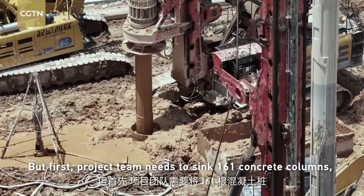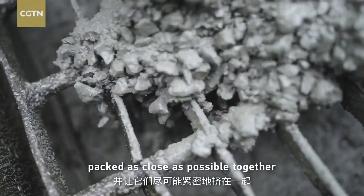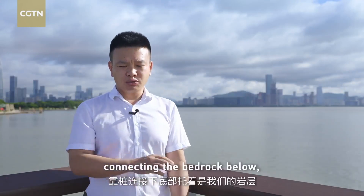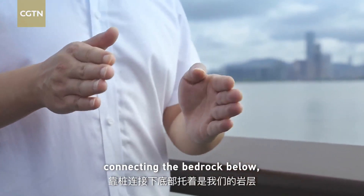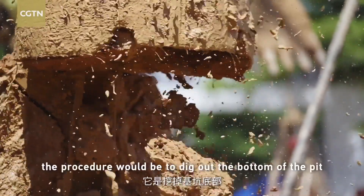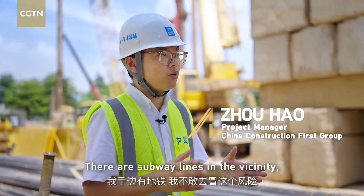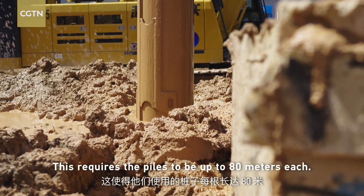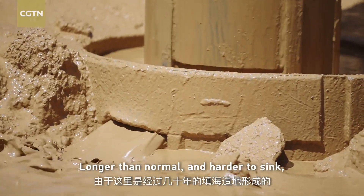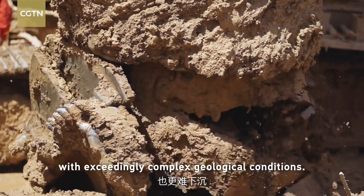The project team needs to sink 161 concrete columns, or piles, into the ground, packed as close as possible together for maximum support. This requires the piles to be up to 80 meters each — longer than normal and harder to sink, in a place formed over decades of land reclamation with exceedingly complex geological conditions.